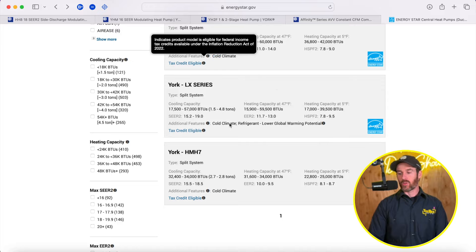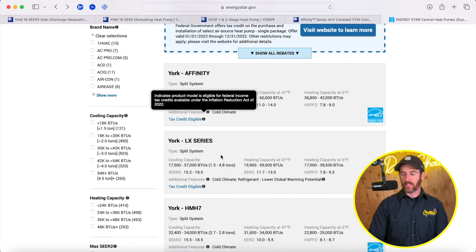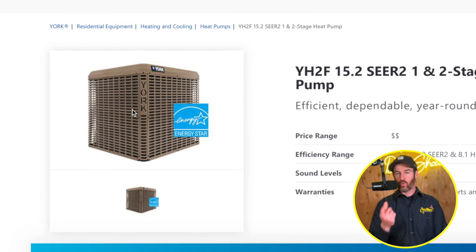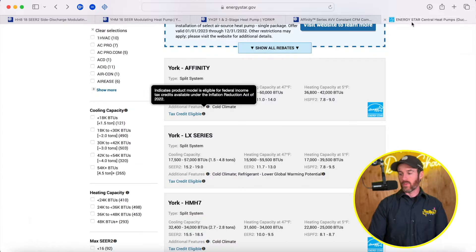Those warmer orange states qualify for the tax credit because those are more cooling-focused heat pumps. A heat pump is basically just an air conditioner with a reversing valve — just a few extra components. They also have a defrost control board, which handles situations when a heat pump gets too much frost in cold climates. It basically goes into defrost mode and melts off any ice or frost that built up on the condenser outside. The defrost control board and the reversing valve are what help the system defrost.